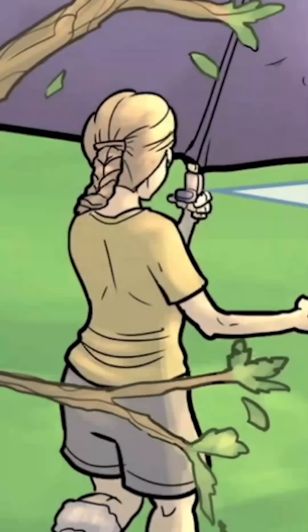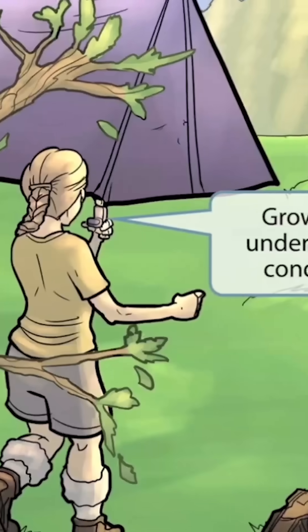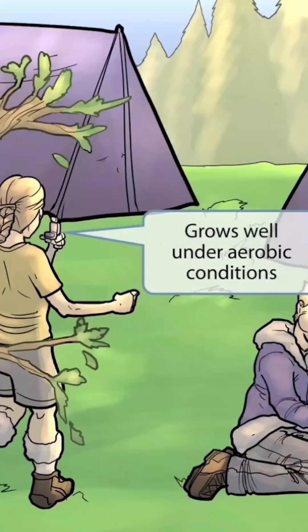Notice that we've shown this girl holding an inhaler. Inhalers are commonly used by asthmatics to facilitate oxygen delivery to the lungs, so it can be thought of as a symbol for aerobic organisms, which are bugs that grow well in the presence of a lot of oxygen. So in our images, we'll be using inhalers as a symbol for aerobic organisms. Unlike the Clostridia species, Bacillus anthracis is an aerobic microorganism, so it grows well under aerobic conditions.